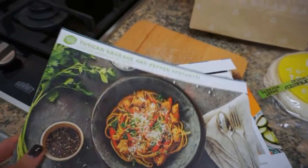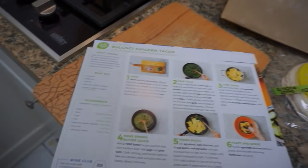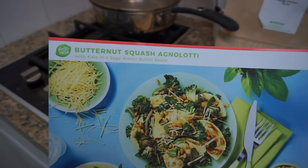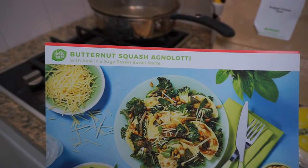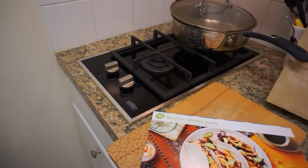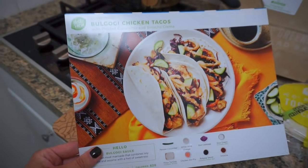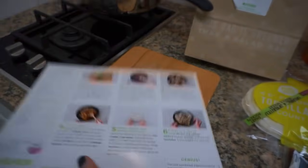The first one I got is this delicious Tuscan sausage and pepper spaghetti — it does look really good. And then this is the butternut squash agnolotti — that's probably so wrong how you say it. But the one I'm making for Date Night tonight is the chicken tacos. How good does that look?